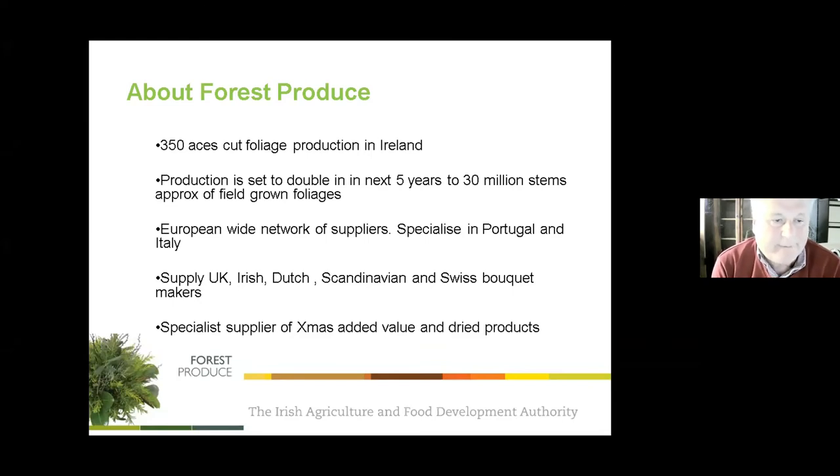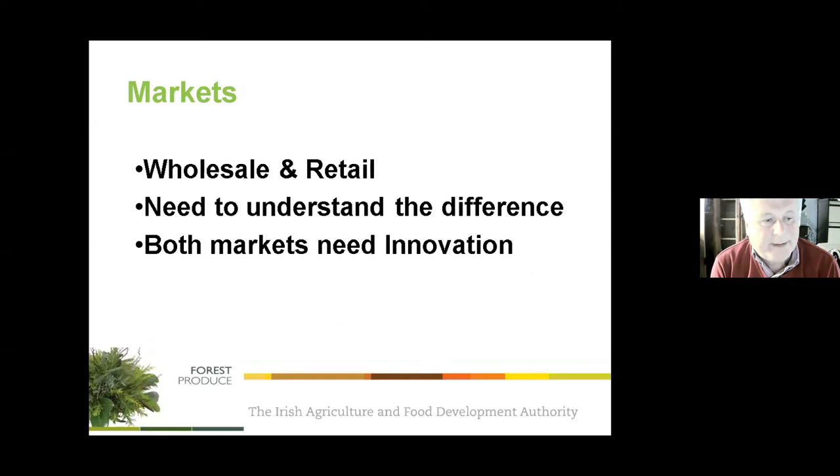Of the 32 million stems exported, about 80% of the cultivated foliage is grown in Ireland, with 20% bought in from Portugal and Italy — a practice that began after the severe frosts of 2009 and 2010. This works well because their production comes at different times and complements Irish supply, allowing year-round supply to customers. The company's main speciality is Christmas, having been trained by Marks and Spencer, and they specialise in decorated and woodland products.